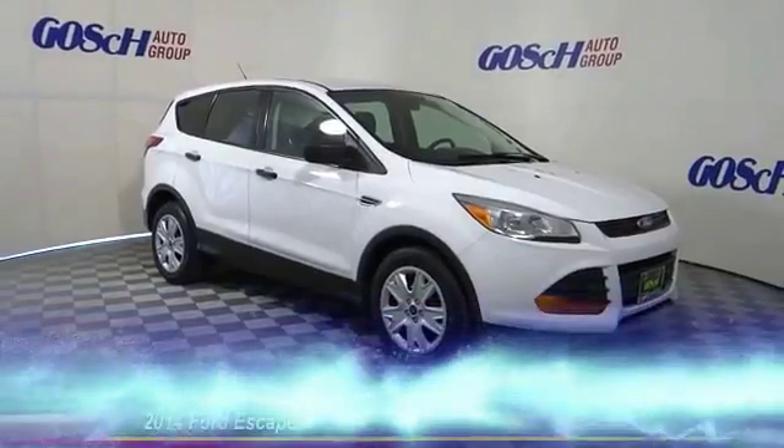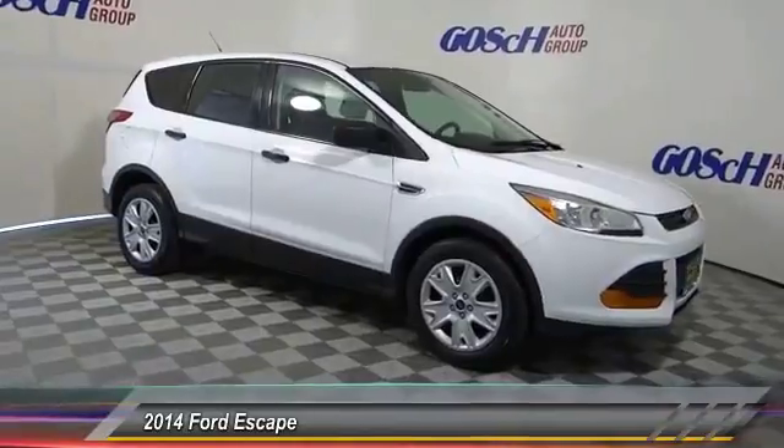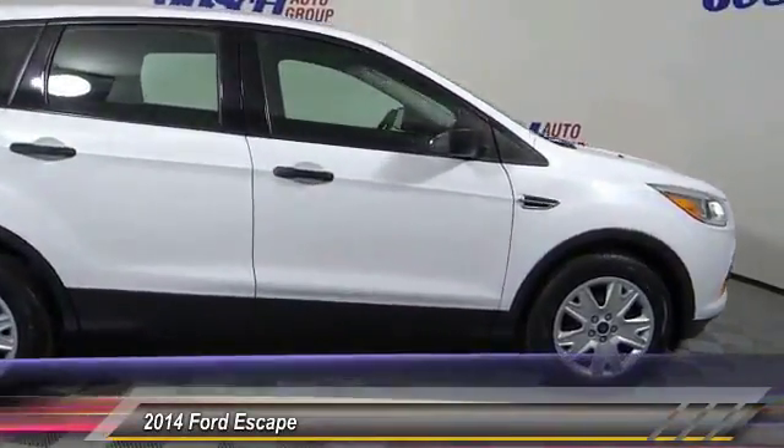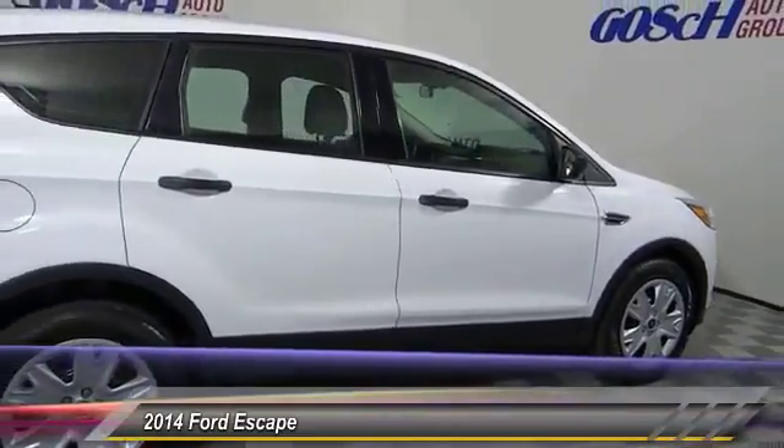The 2014 Escape — gas engines flex, tow, sip, and go with Ford Escape, and is priced below $20,000.